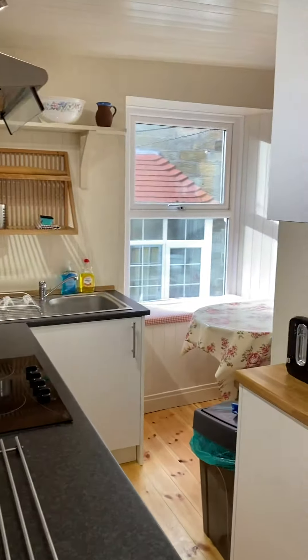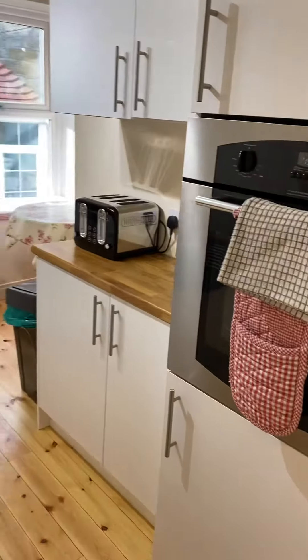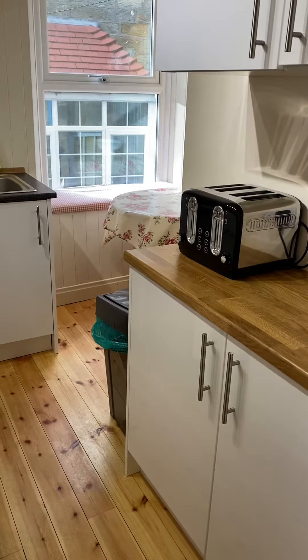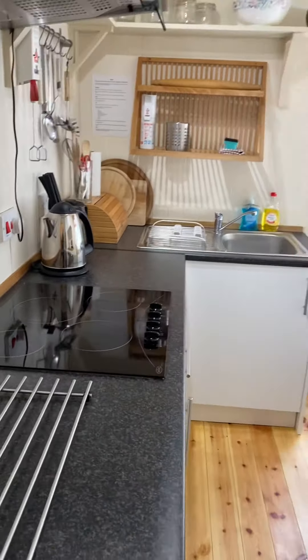There's a small amount of seating area in the corner which is quite handy. Double oven. There's a dishwasher and a fridge, and everything you need.